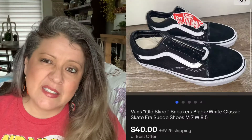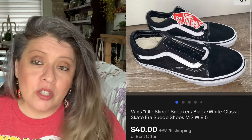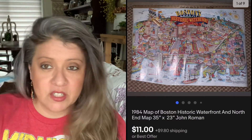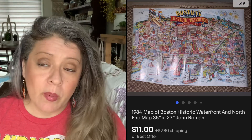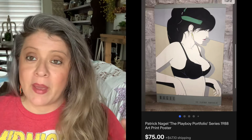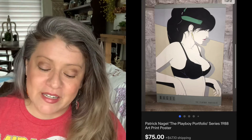Then we have these Vans sneakers — had them for maybe four or five months. Picked them up for $11 and they sold for $40; that was an offer I accepted. Then we have this Boston poster — picked it up for about $0.25. One of the edges was actually cut off and most people probably would have skipped it, but it sold for $11. Then we have this 1988 Teenage Mutant Ninja Turtles pillowcase — picked it up for $0.25 and it sold for $16. Now, this Patrick Nagel poster was on foam board, so I had to Frankenstein a box together to ship it. Picked the poster up for $5 and it sold for $75; the buyer paid shipping, which was about $50.